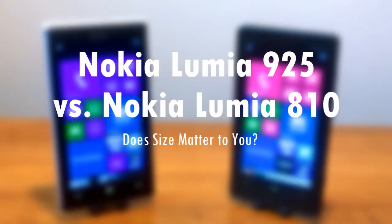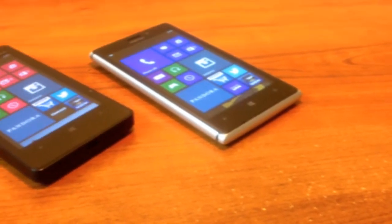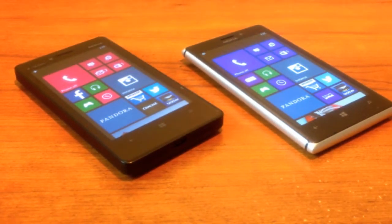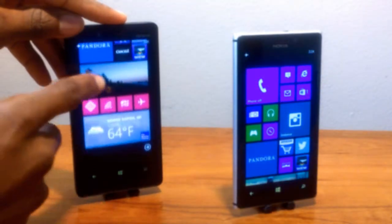Hey guys, this is Louis from Kick Up. Here with a showdown between the epic Lumia 925 and the standard Lumia 810 from Nokia. I have played with, used, and tested the Lumia 925 for about a week or so — now it's time to battle against the Lumia 810.